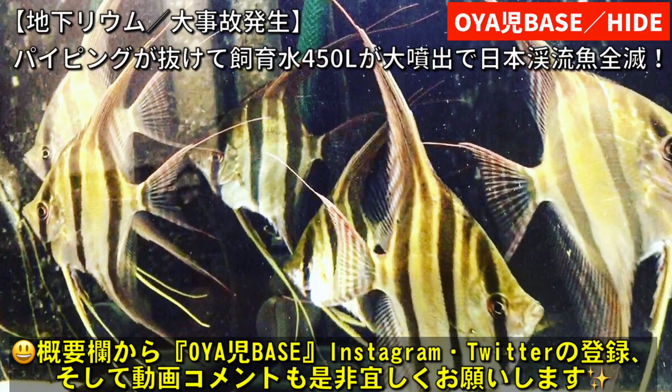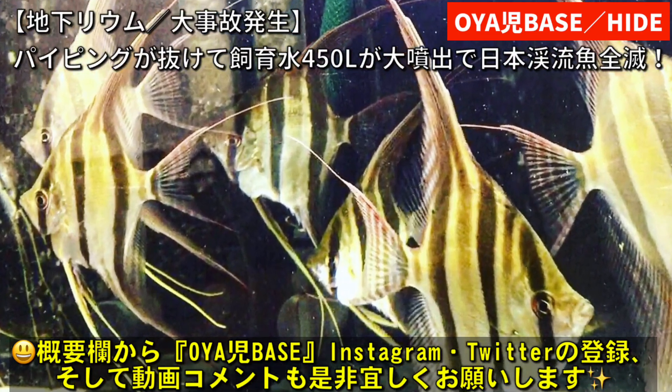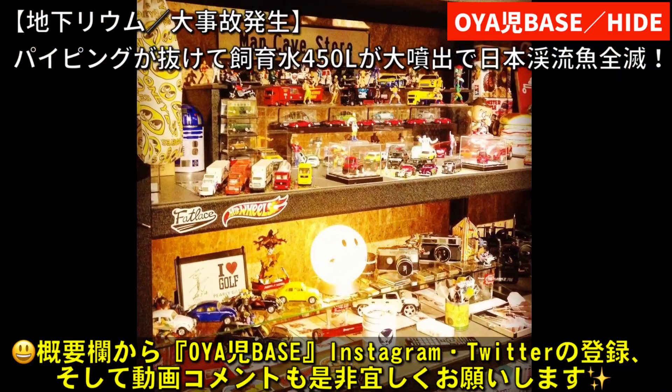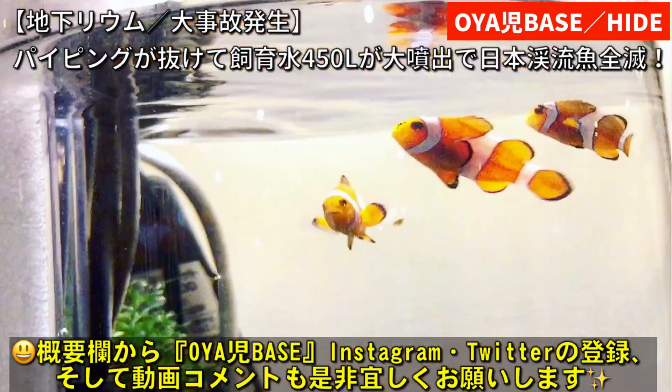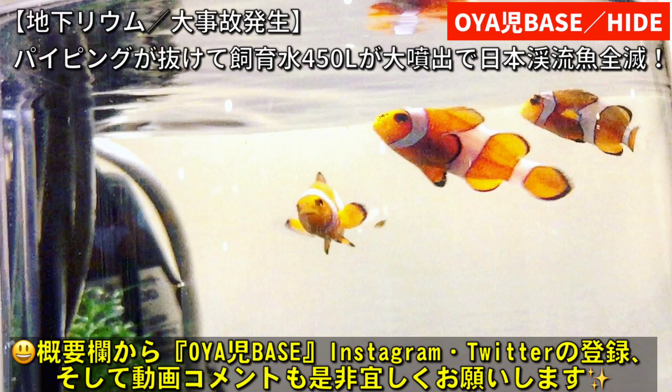酸欠事故のために、酸欠事故で落ちてしまいました。本当に悲しいですという動画になりました。辛いですね、やっぱりね。